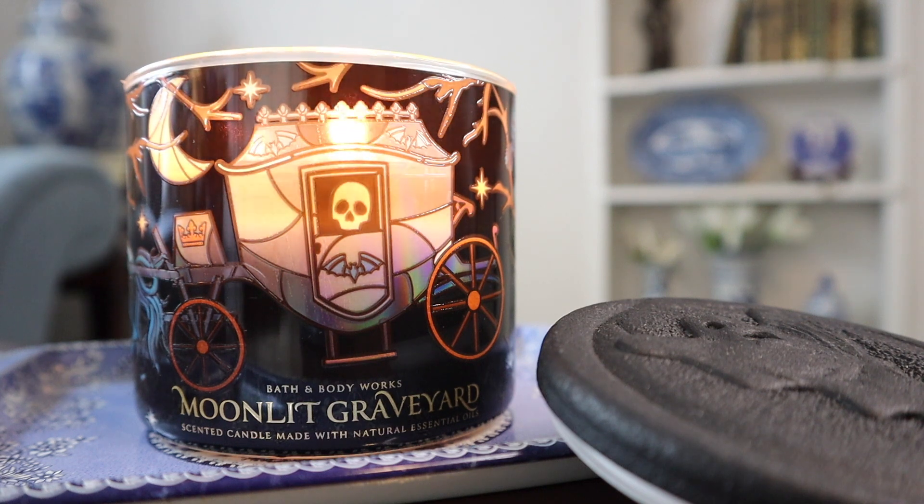Hey guys, I'm back with another candle review. This time around for the 14.5 ounce three-wick Moonlit Graveyard candle from Bath and Body Works, part of the upcoming Halloween collection. This does have the higher price tag of $36.95 because it comes with that ghost Oreo cookie lid off the side there, which is quite substantial and heavy.